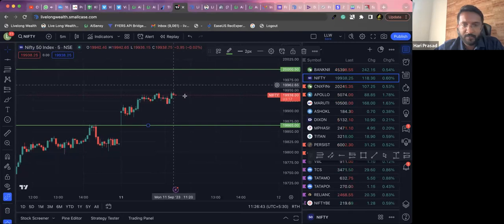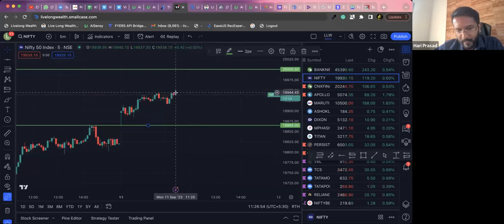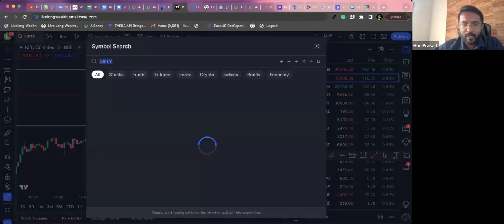No trade as long as the price doesn't break the day's low. Or I need the price to consolidate here till around 12:31 — if it stays zigzag and then falls down, I'll go for a sell opportunity. Till then, better no trade.